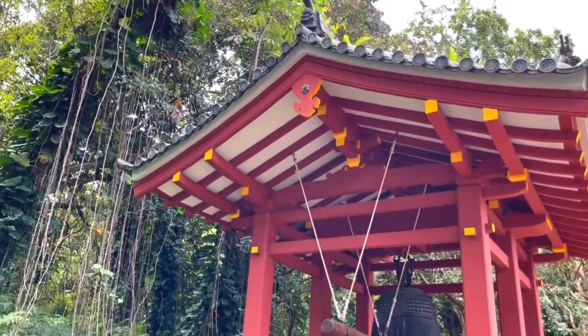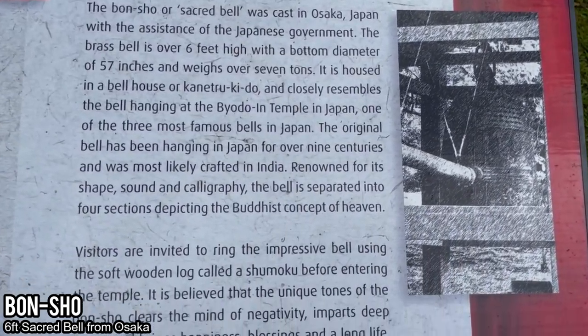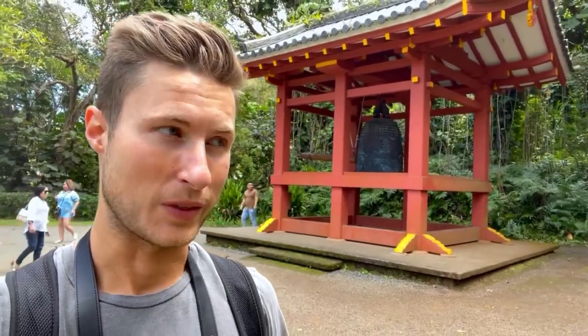A cool feature about this garden is they have a massive bell or gong, which you can call the bansho, and you can actually hit it with a little wooden log — called the shumoku — to swing and hit it. It makes a really cool sound, and it's a fun way to interact with the garden. Definitely give it a try; it's totally free as well.